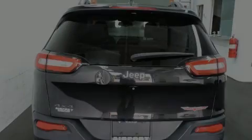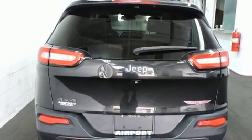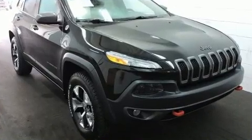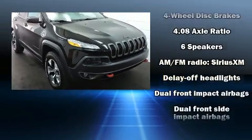Introducing the 2014 Jeep Cherokee. It features four-wheel drive capabilities, a durable automatic transmission, and a 3.2-liter six-cylinder engine.